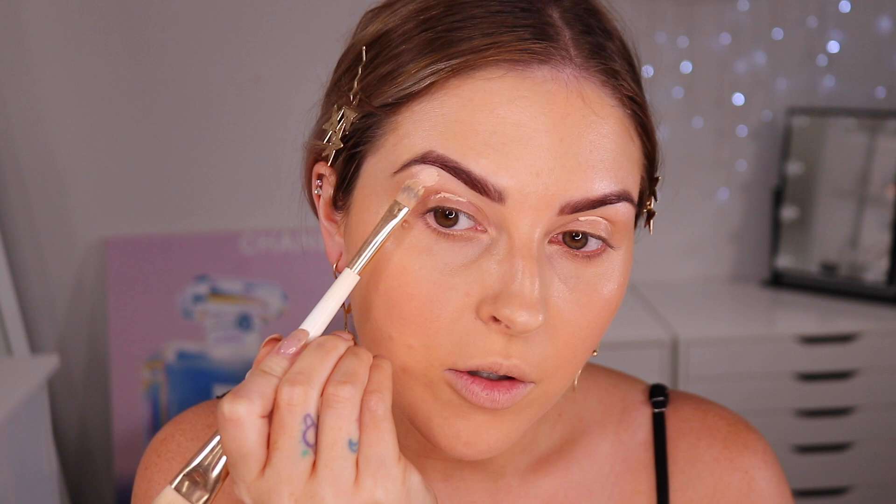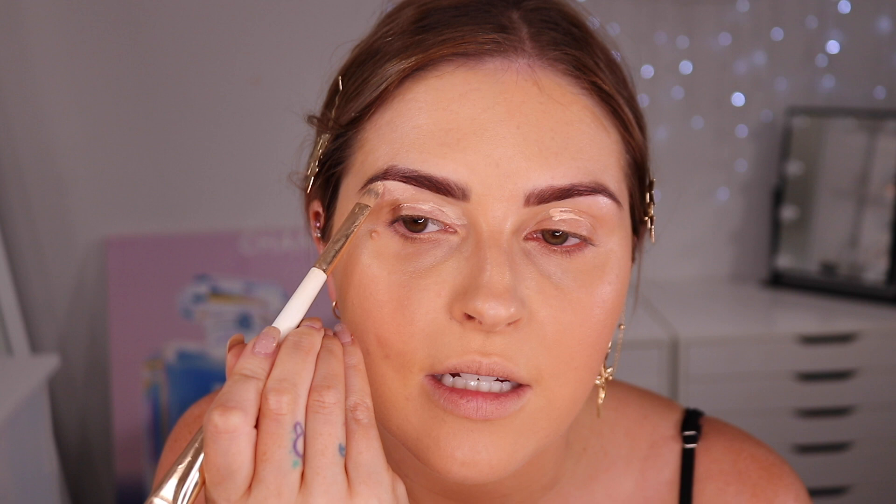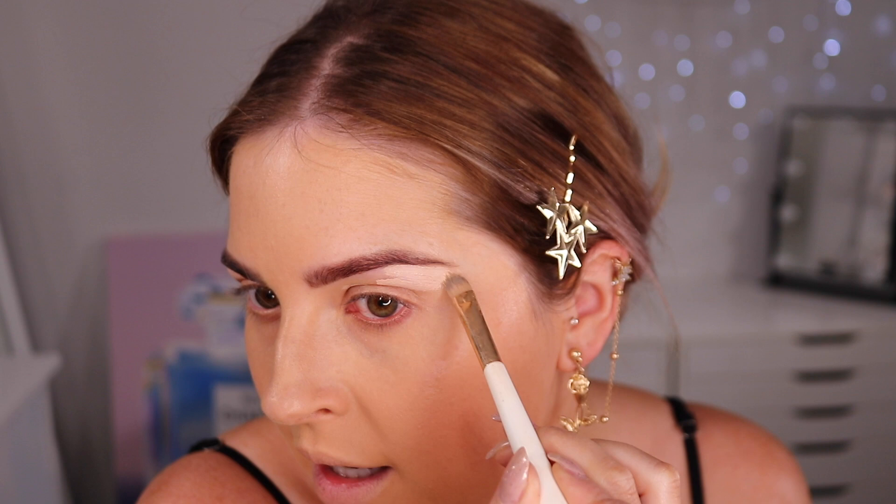I'm going in with eye primer — this is the P Louise Base in shade two — to carve out my eyebrows. I just got them tinted at Benefit too, that's when I picked up these foundations. I got them done at the brow bar in Ponsonby in Auckland because it's my favorite. They do Hamish's eyebrows too, and Hamish is way too scared to get them done anywhere else, so whenever we go to Auckland he's like 'we need to go get our eyebrows done.'